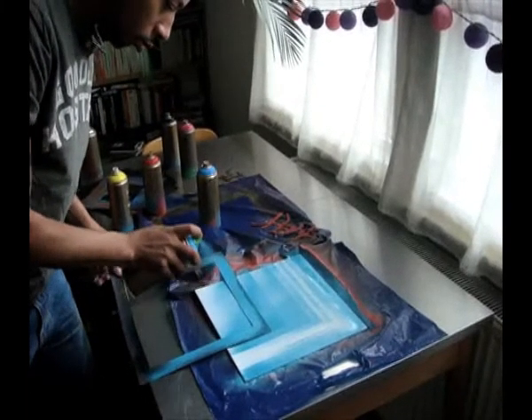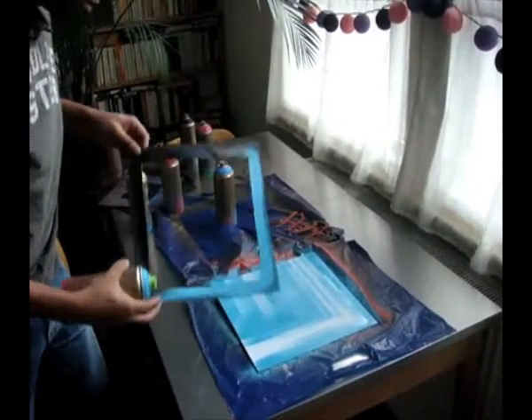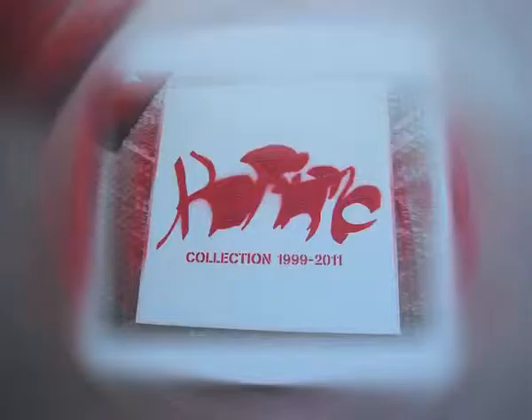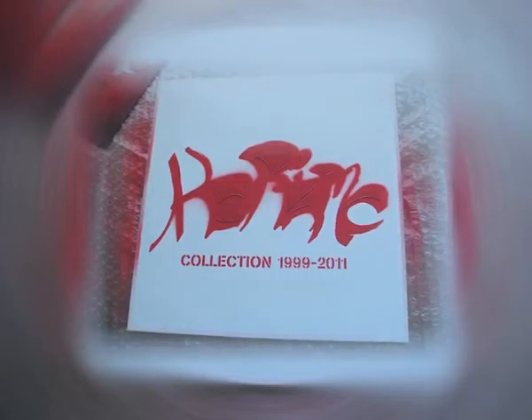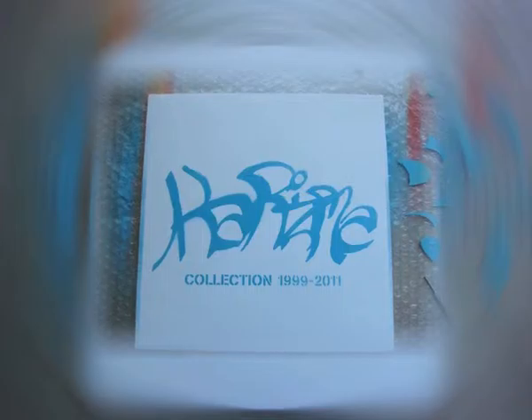The need for physical product is really low — everybody wants something fast. So this is a way to kind of give back and create some buzz for vinyl and for physical product generally. It started out with just a stencil of my tag.